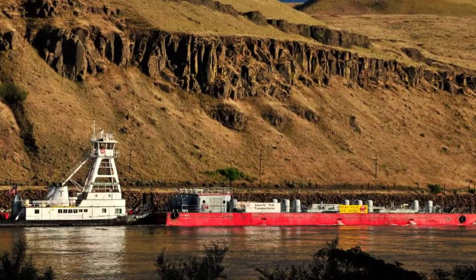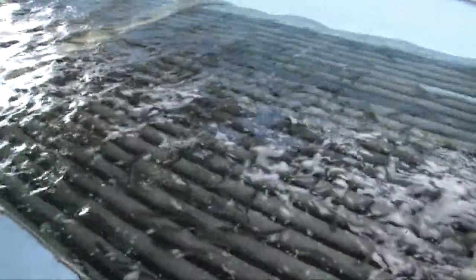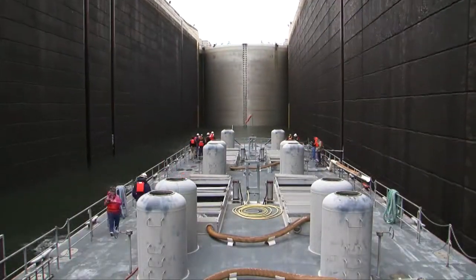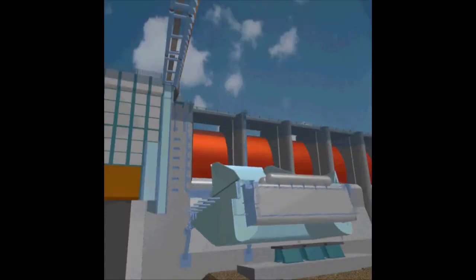A key effort is the Corps' Juvenile Fish Downstream Transportation Program. To avoid hazards, juveniles are collected at dams on the Snake and Columbia Rivers. Then they're barged or trucked downstream and released below Bonneville Dam, the last dam downstream on the Columbia River.